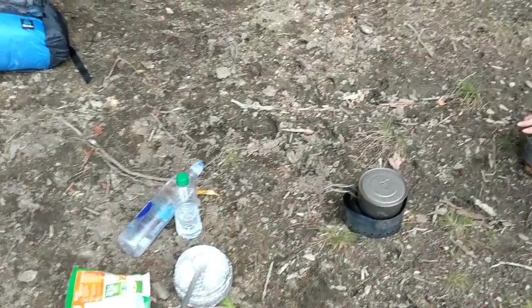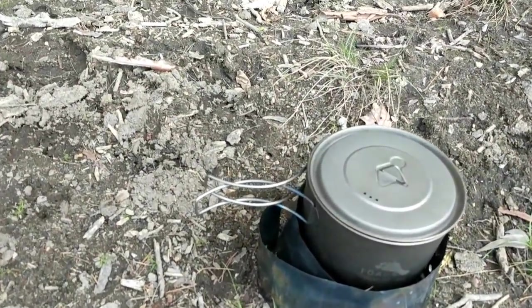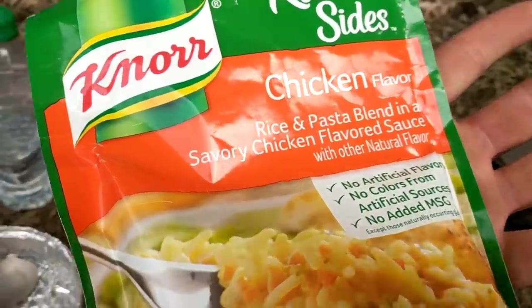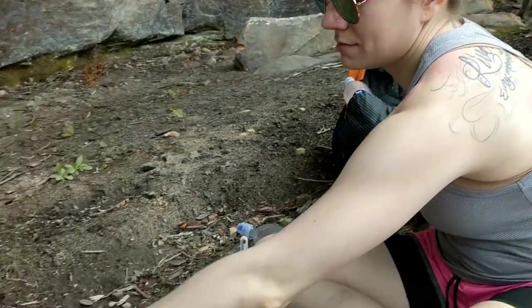Just stopping to have a little lunch — it's about 1:00 or 1:30. I'm having a chicken flavor rice and pasta blend in a savory chicken flavored sauce with other natural flavors, and my companion's having ramen. Pretty good hike so far. Still trying to figure out if we're going to go to Courthouse Rock Trail or Hidden Arch. Last time I was here Hidden Arch was really cool — we saw it from the opposite ridge on Auxier Ridge — but it was a really long road walk and I don't want to do that today.